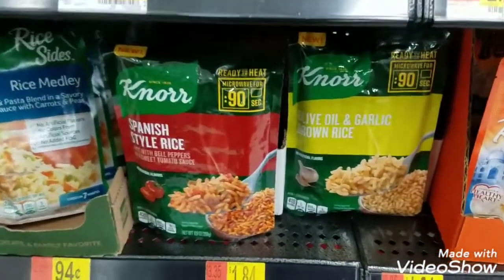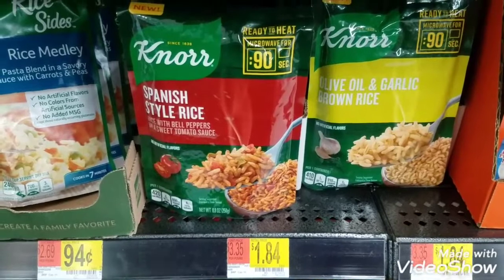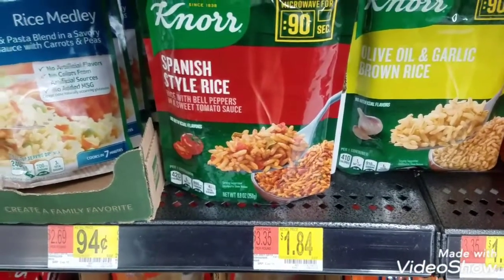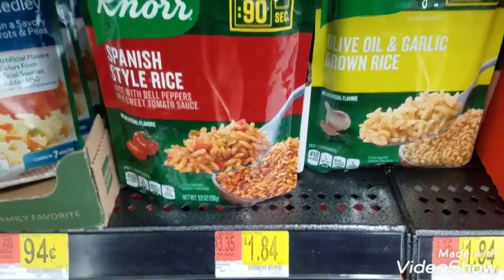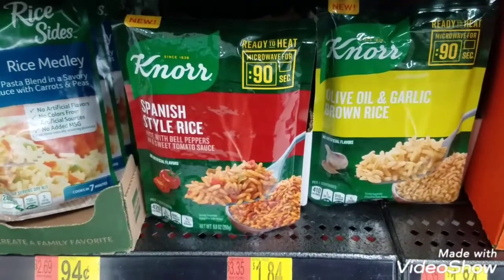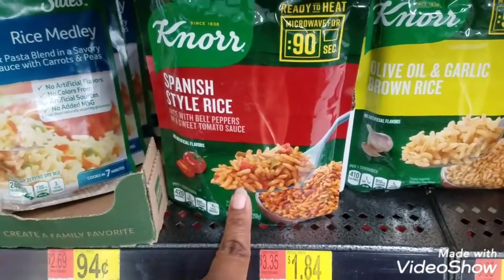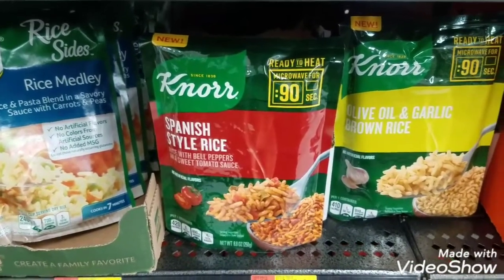Here's another idea: if you have a larger household size and like this rice, Ibotta offers a max of three on this item. So you could purchase three, pay $1.84 times three, and get back three 50-cent rebates. But remember — whether you buy one or three, it only counts as one offer toward the Ibotta promotions and rebates.